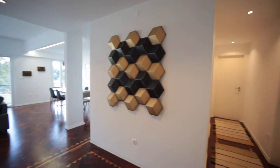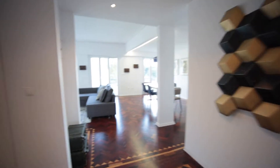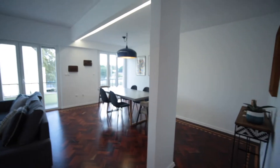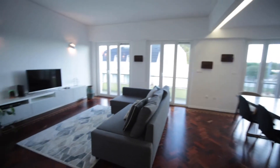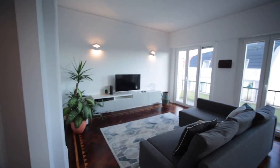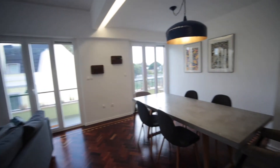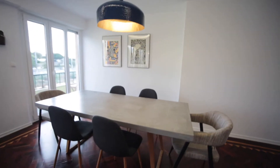We are at the entrance of the apartment and we are going to turn directly into the living room. We have many natural lights. It's a pretty big and new space. We have a big sofa, television, three big windows, and a nice table to have dinner.